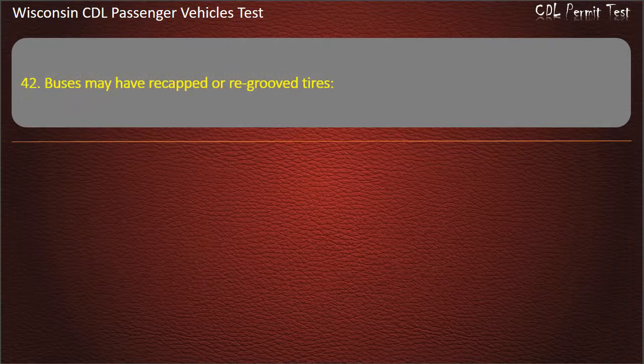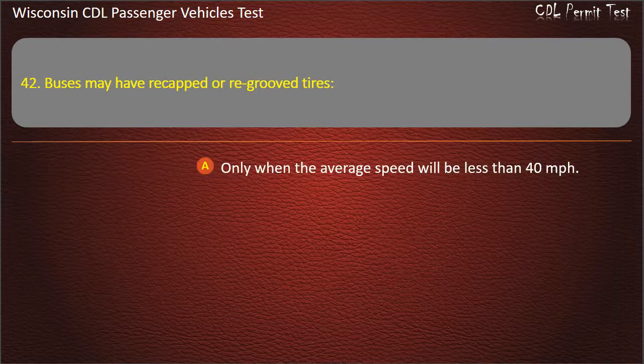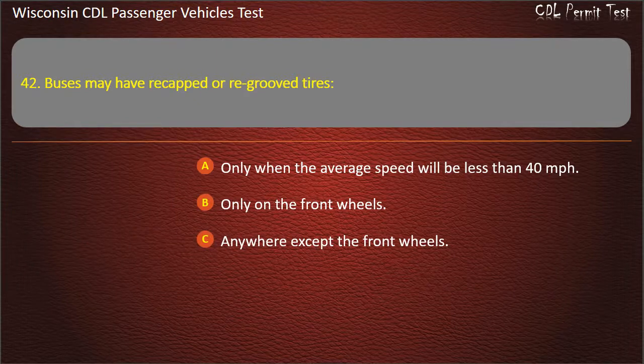Question 42: Buses may have re-cupped or re-grooved tires — Only when the average speed will be less than 40 miles per hour; Only on the front wheels; Anywhere except the front wheels; On any or all of the wheels. Answer: Anywhere except the front wheels.